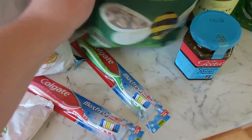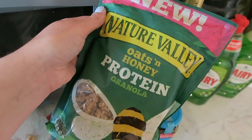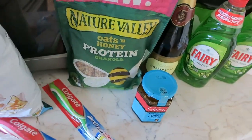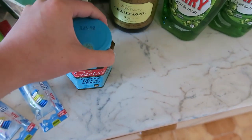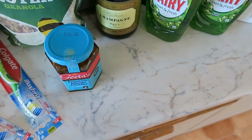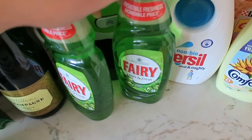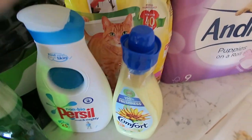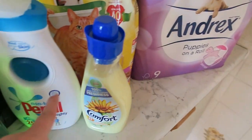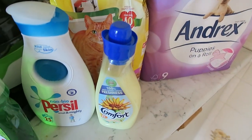Two toothbrushes for Mark. And I'm really excited about this because Nature Valley have started doing a protein granola - I can't wait to try that. I'm going to be having that at breakfast for work. Then I've got some more mango chutney - I don't know why, I think I forgot that I bought one already, which is a bit daft but never mind. And then there's the bottle of champagne, so I feel really special. And then two bottles of Fairy Liquid, some Persil non-bio, Comfort, cat food and Andrex - these three were three for £10 which is really good value.